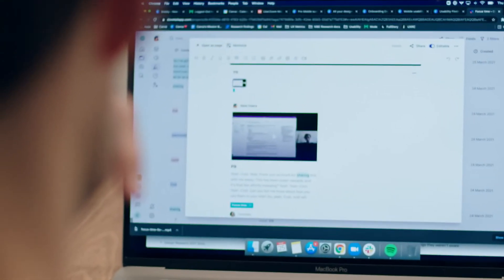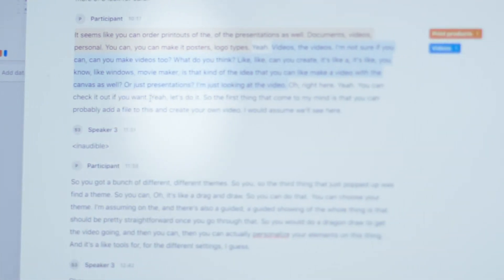Transcribing is amazing — it really is. It was so hard to do before. Just being able to upload a video into Dovetail, have it all transcribed, and then start working your way through the data — that's really tightened that process and made it a lot more efficient.